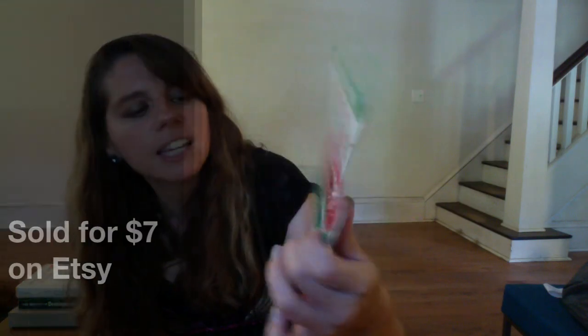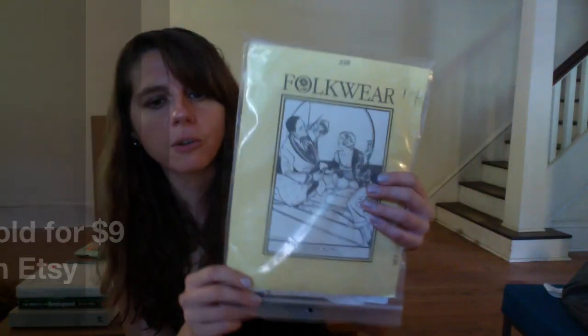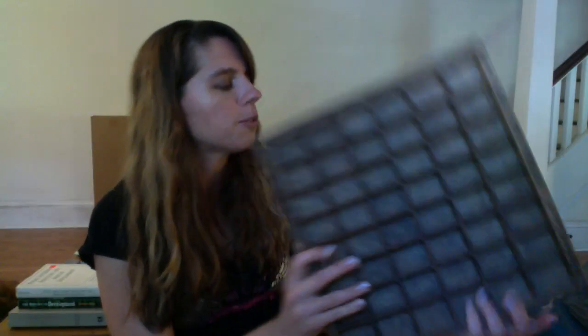They're miniature little clothespins — they're plastic, red and green. And then there's also a vintage sewing pattern. Very unusual — Folkwear is the manufacturer on it, and it's actually a pattern to make a smoking jacket. This is awesome, going on Etsy. This was three dollars.